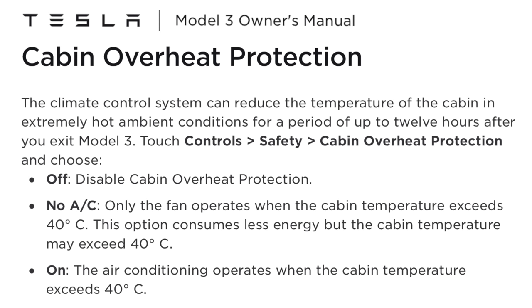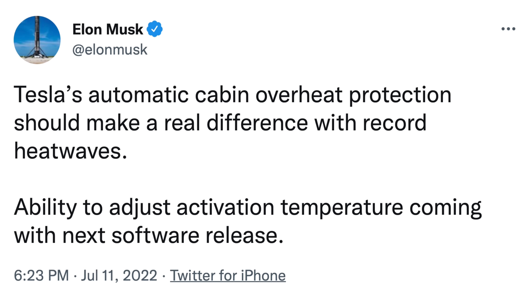The latest update coming soon is in response to record heatwaves. Teslas have a feature to automatically prevent cabin overheating when parked in extremely hot temperatures, but this has only been an on or off option. Now, according to Elon Musk, quote, Tesla's automatic cabin overheat protection should make a real difference with record heatwaves — ability to adjust activation temperature coming with next software release. You'll be able to set your own temperature, and this will help you save a lot of energy and time.